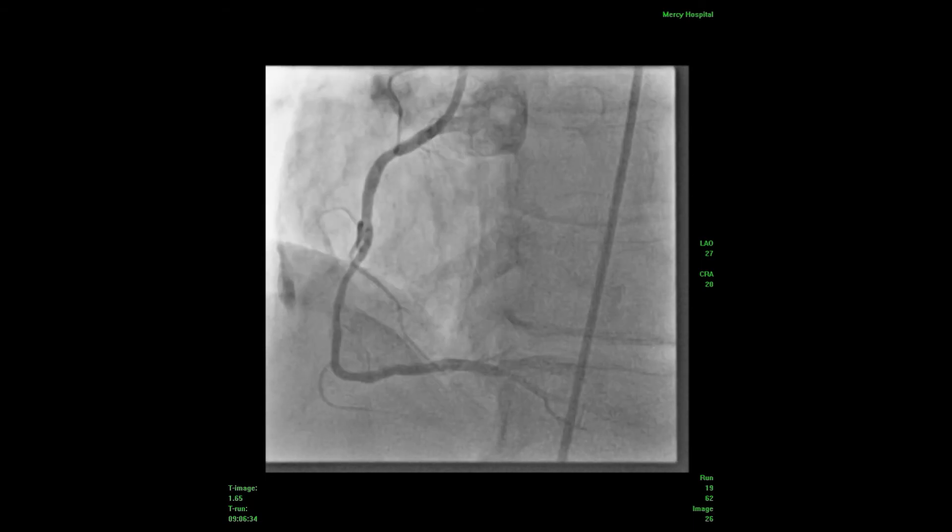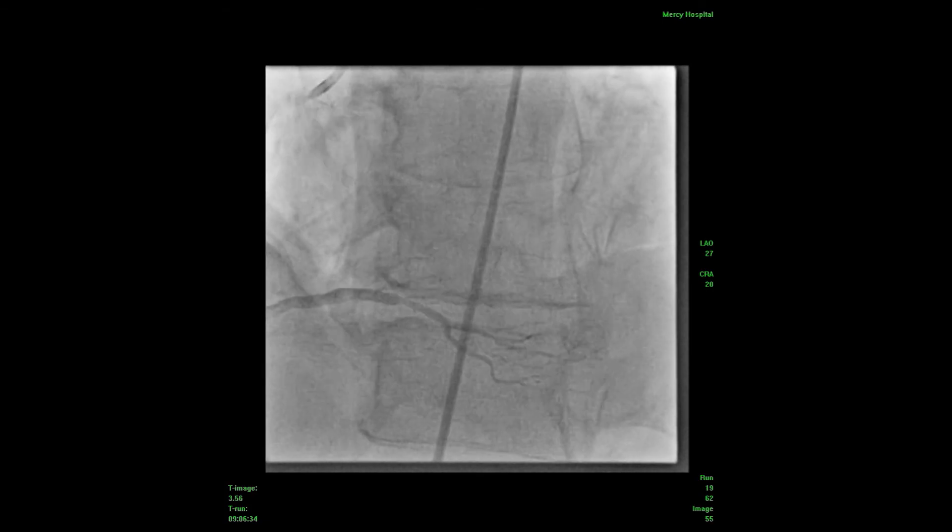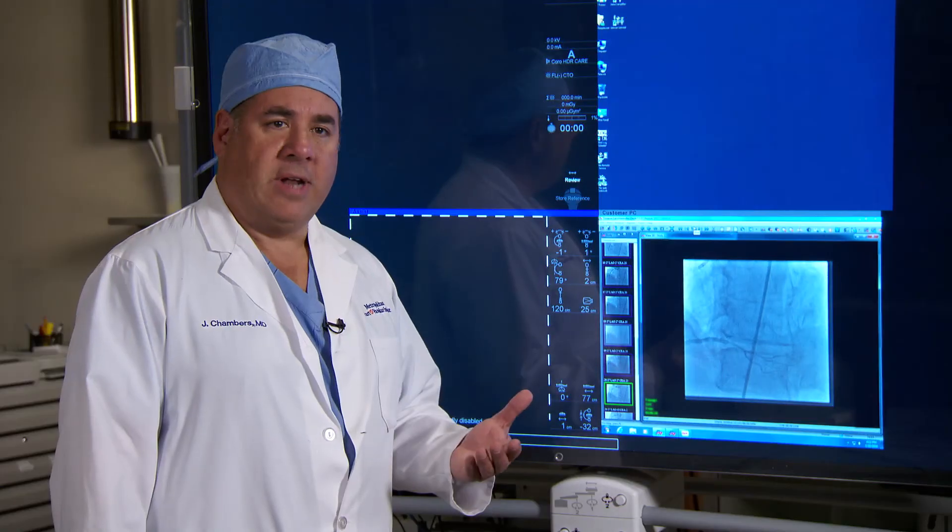We positioned the stent in the right spot and there is our final result. We were able to get an excellent final result with very little time, assessed the hemodynamic significance, and had a very good outcome for this patient.